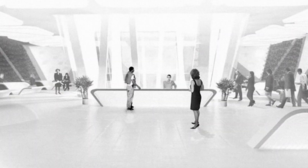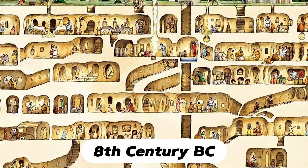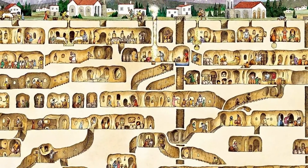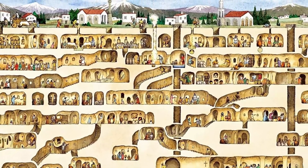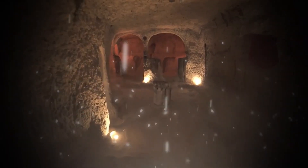The idea of underground living isn't entirely new. Take the ancient underground city of Derinkuyu in Turkey, built around the 8th century BC. This subterranean habitat housed thousands of people and included homes, stables, wineries, and chapels — proving the viability of living below the surface.